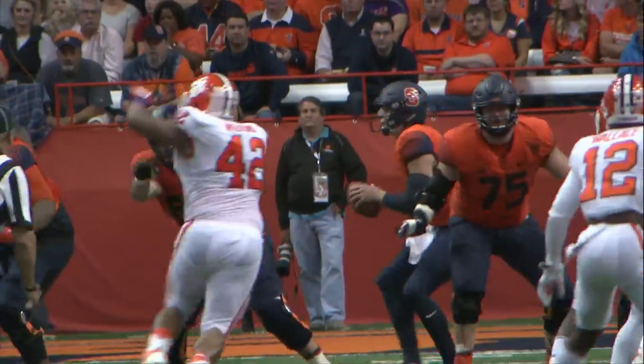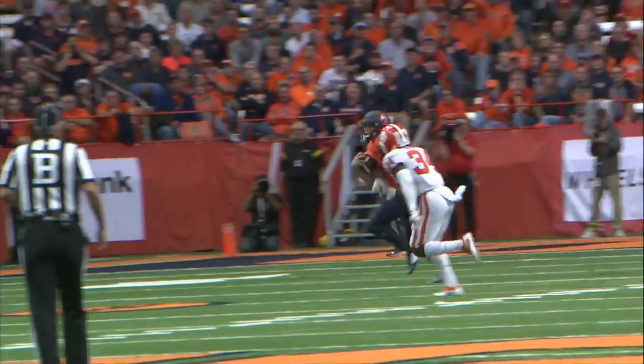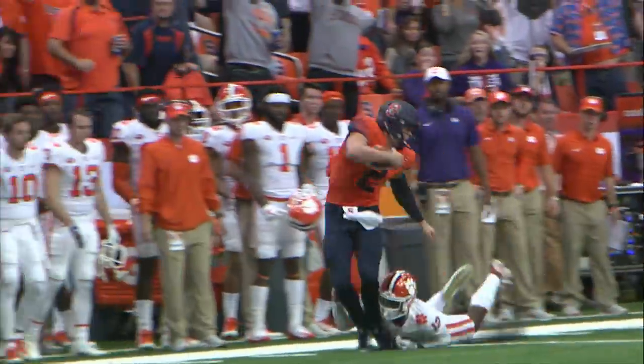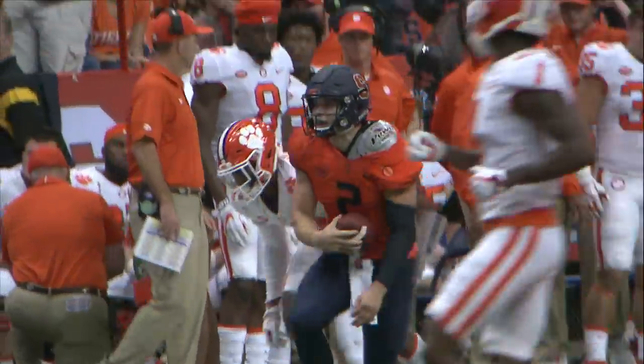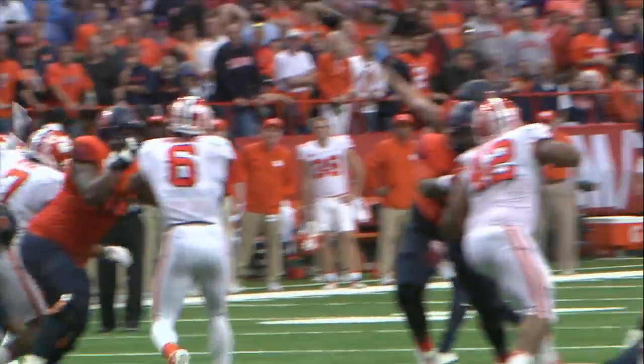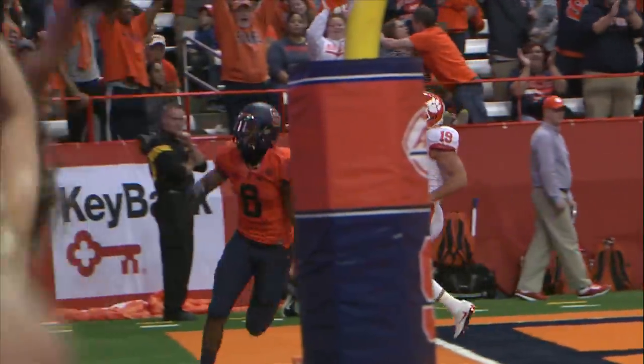Second down eight, two receivers each way. Snap to Dungey — pulls it back, couldn't throw left. Now scramble rules, he runs, has 20 and lots of room. Over the 30, down the right sideline, they let him go. He's got the 50, the 40, and into Clemson territory. Dungey just did the rest — second longest run of the season for Eric. Play action throw to the end zone to the right side — it's caught by Steve Ishmael. And they still lead Clemson.